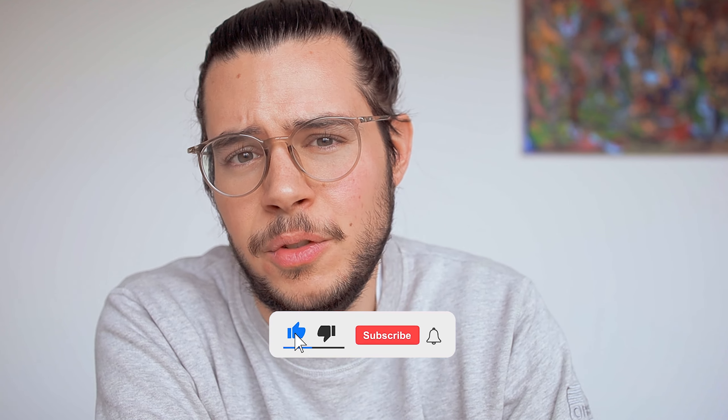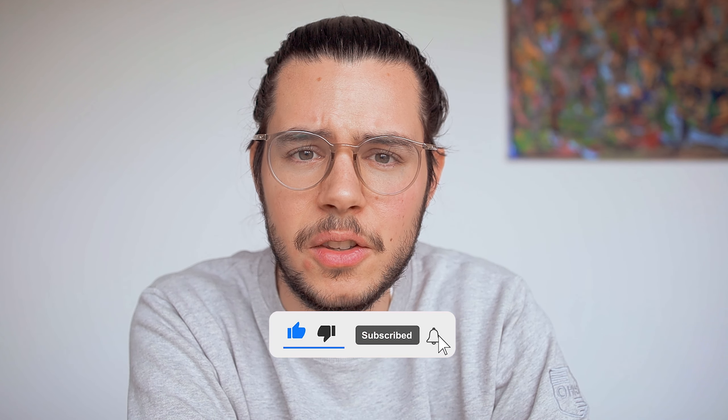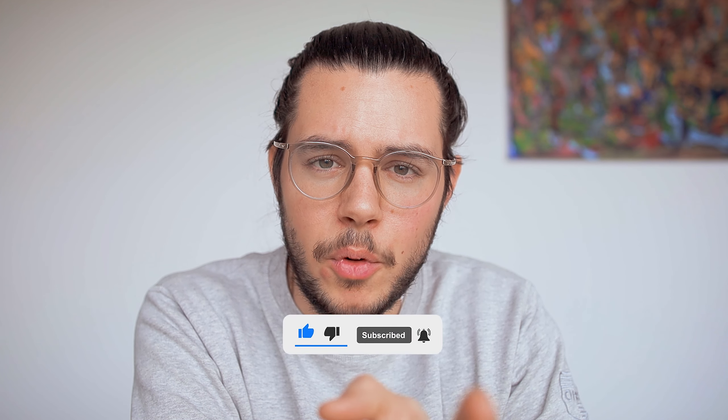Don't forget to subscribe because there are many more videos coming on the recent Watches and Wonders show. It would be nice if you subscribe — it's the correct thing to do. More videos coming very soon. If you feel like it, put a thumbs up. See you in the next episode. Bye bye.